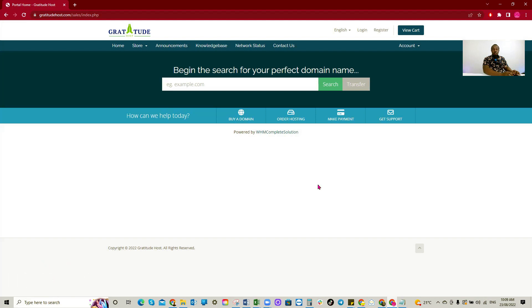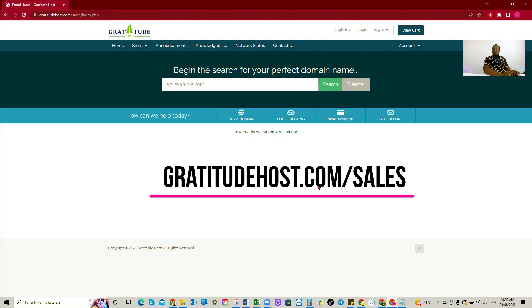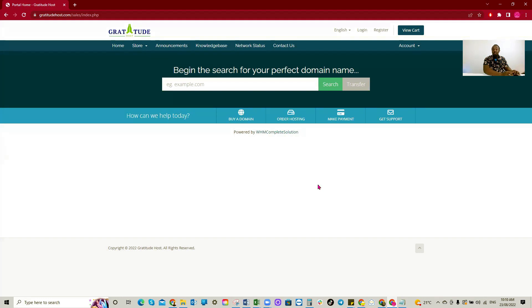Okay, the website we'll be using is a big one for domain name and hosting — it's called Gratitude Host. They are really, really good. Their service is on point. Their domain names and hosting are really fast, and it's also affordable. They're great because you can pay using your Ghana cedis.